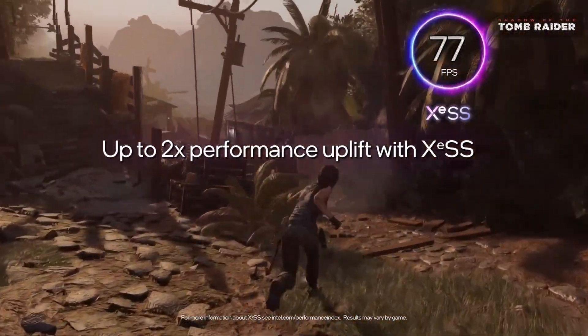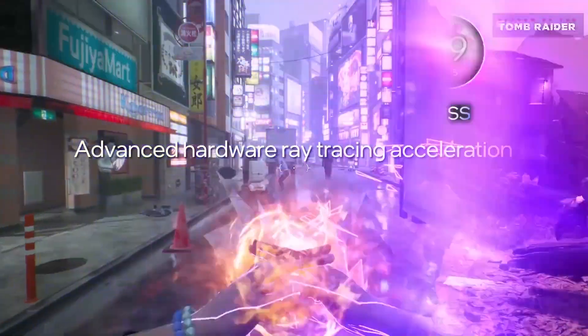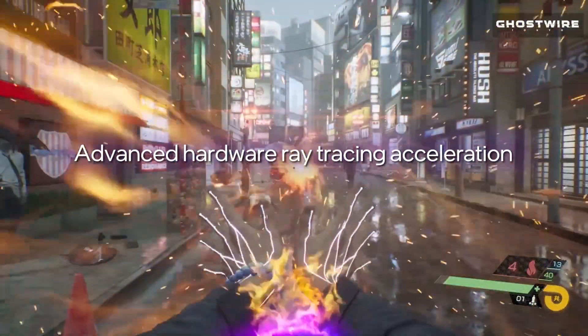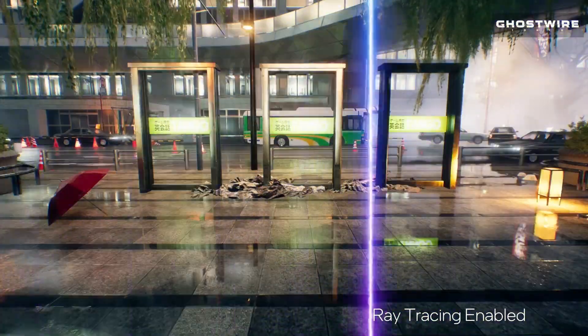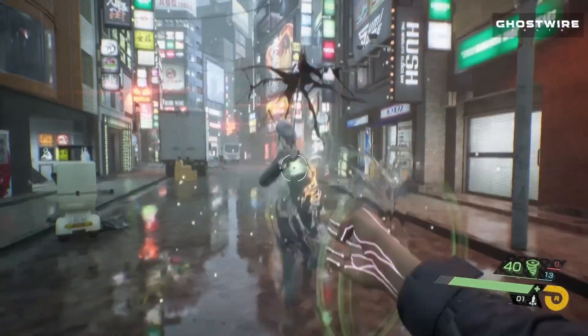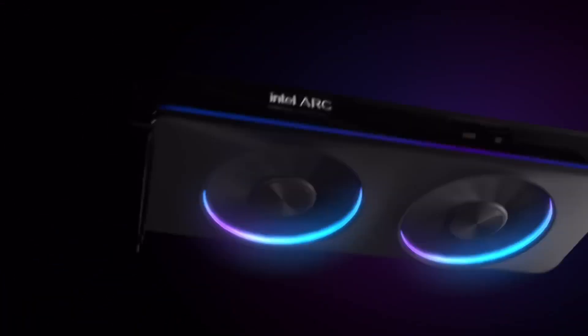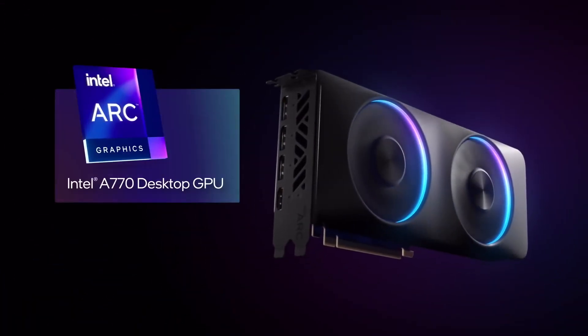During my testing, I was surprised by its ability to handle modern games at 1440p resolution with high settings, providing a smooth and enjoyable experience. While the Arc A770 might not match the raw power of the RX 7900 XTX, it delivers exceptional value for its price. Gamers prioritizing cost-effectiveness will find the Arc A770 an attractive proposition.